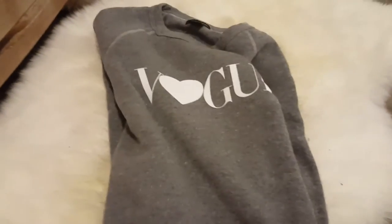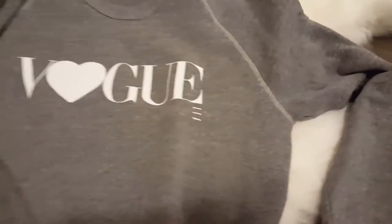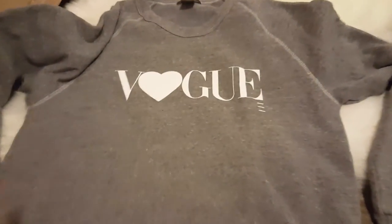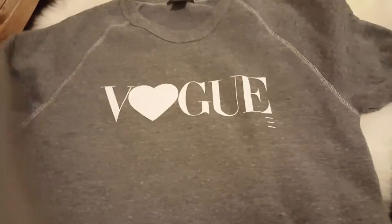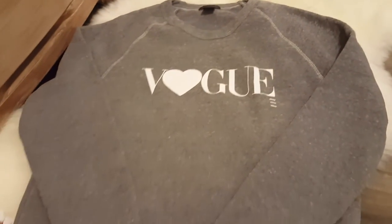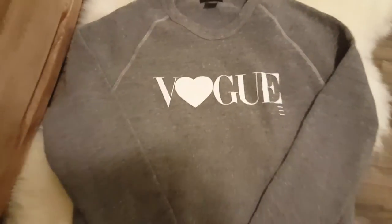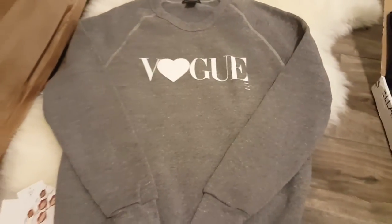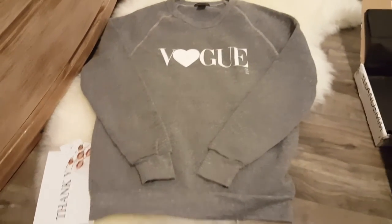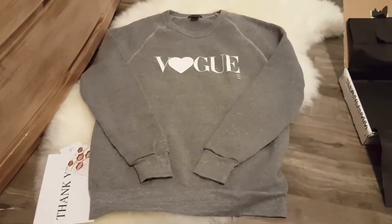This is a sweater I meant to buy at the start of the fall-winter season, but when I went online to purchase it, it was only available in an extra-small at the time. So I didn't purchase it then and figured I would just wait until it was back in stock.